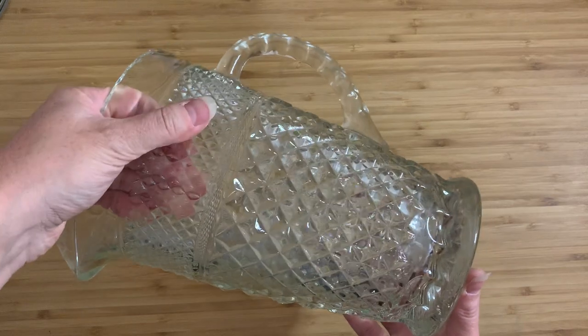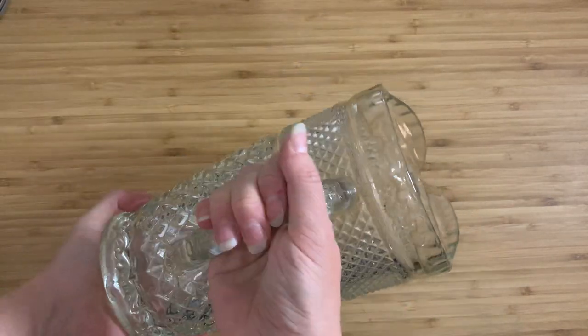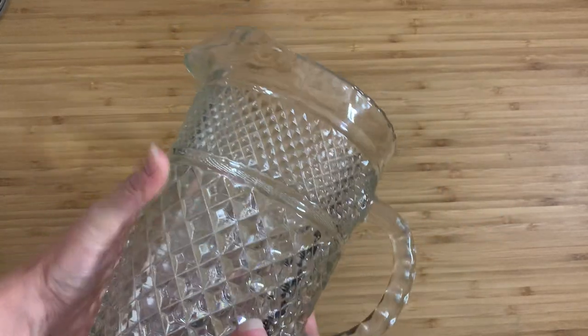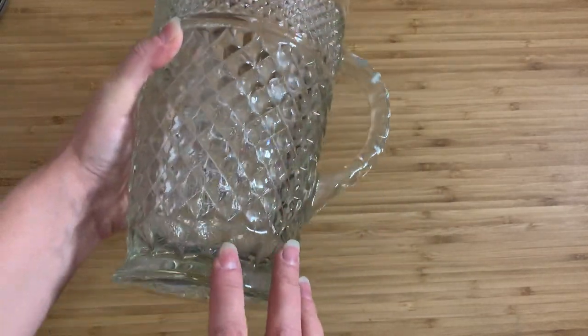I would need two hands to comfortably hold this thing because it is just that heavy. I have no idea who thought this was a good idea or who thought it was practical. You can see that it's pressed glass — there are actually mold lines running through it.